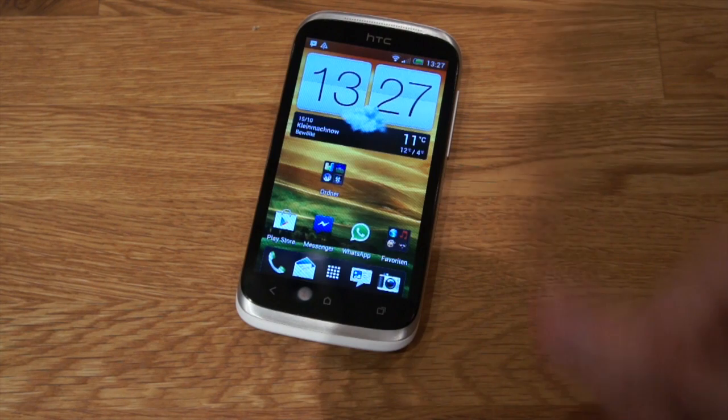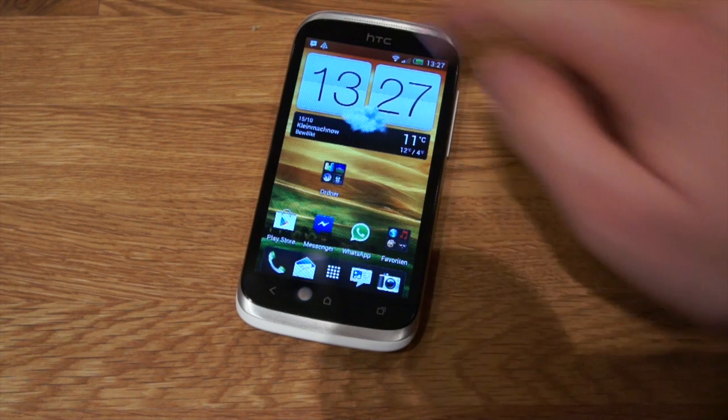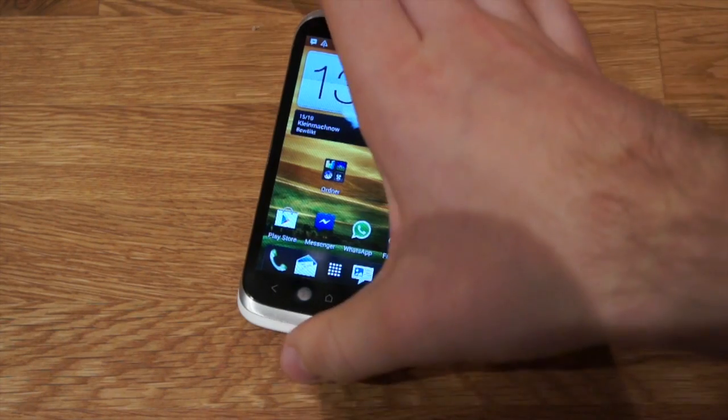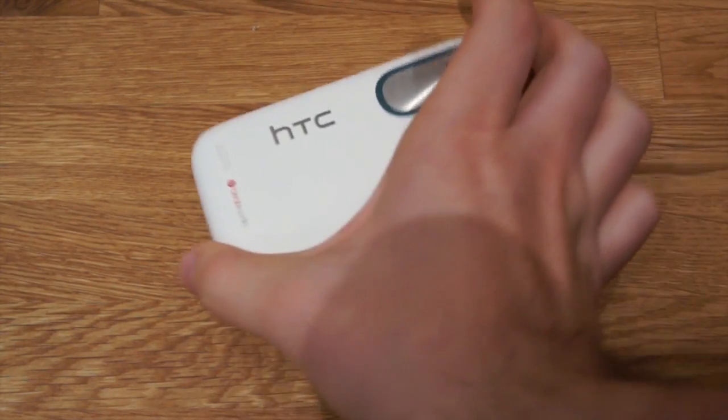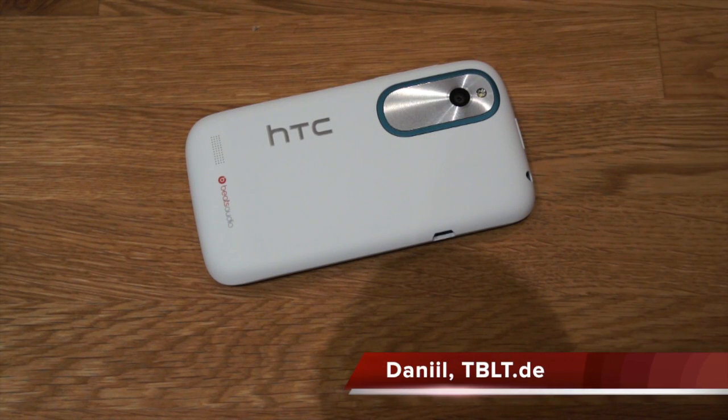If you liked this video, give me a thumbs up. Leave a comment if you like the HTC Desire X and what you think about the benchmark results, and whether you'd rather buy the HTC Desire X or the Galaxy S3 Mini. This was a benchmark test of the HTC Desire X — I'm Daniel from Tablet.de, thanks for watching.